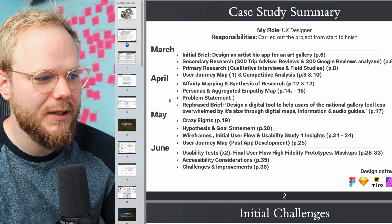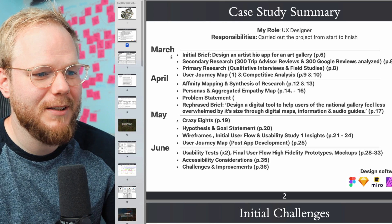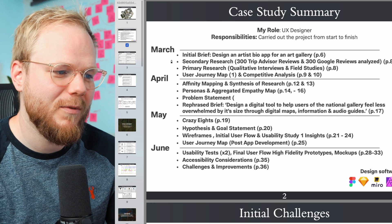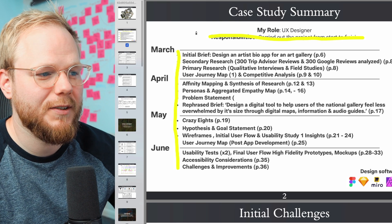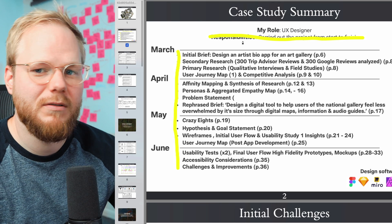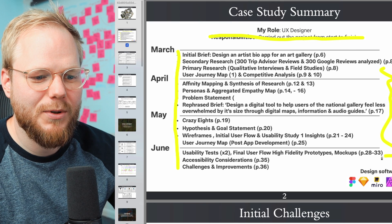I would make the index a bit clearer — just say four months, the duration doesn't matter when it started. As a UX designer, I would even dismiss the responsibilities section; you could just outline that you did research and highlight the skills, but keep it clear from the index what you actually did.